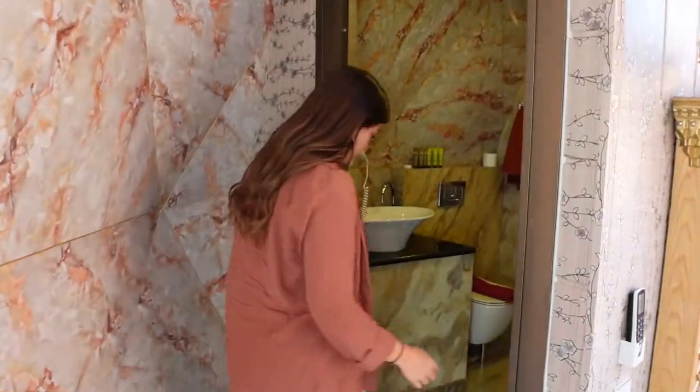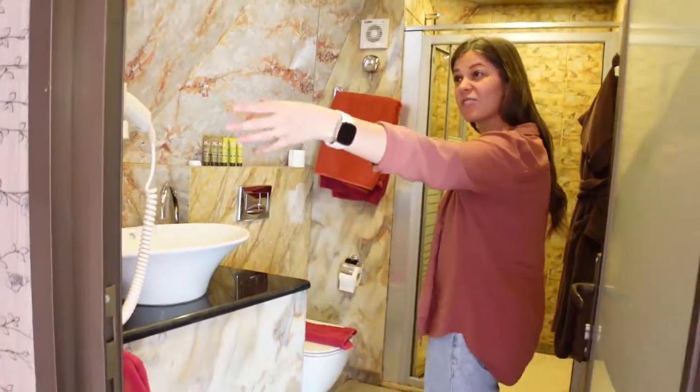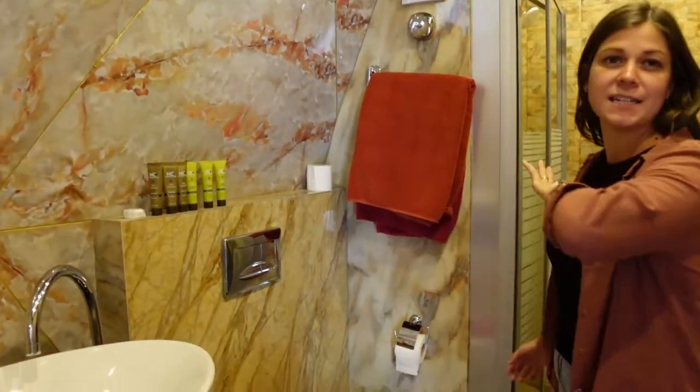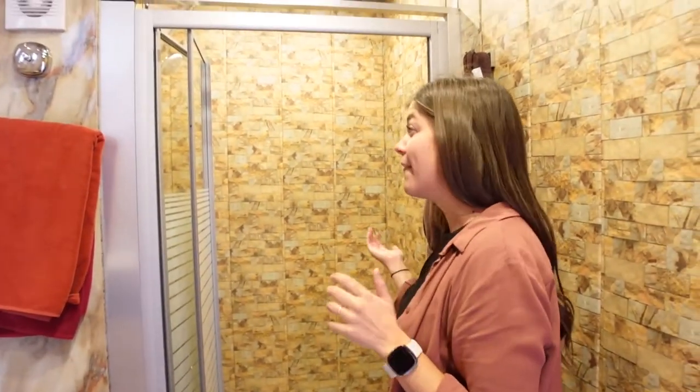Welcome to the bathroom. It has like everything you could want — of course a sink, hair dryer, a mirror. Off to the side here, all the lovely Dead Sea mud shampoos, conditioners and lotions, which have become a favourite of ours. And then an entire full-size shower.